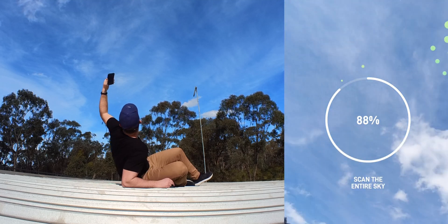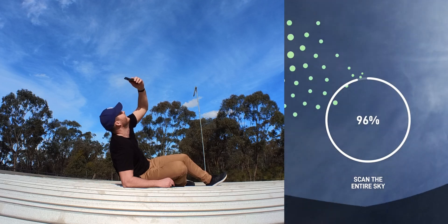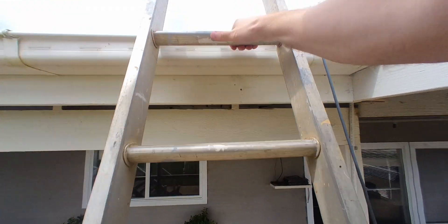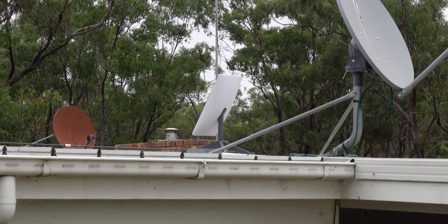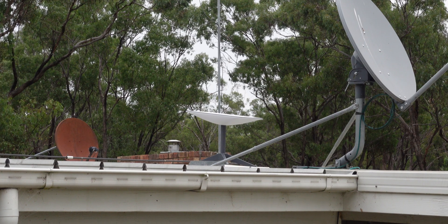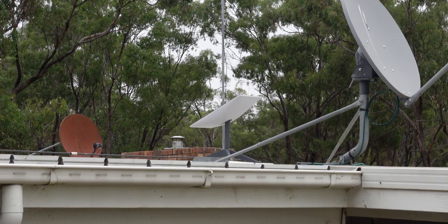In the Starlink app, you don't even need to have a dish yet to use their free SkyScanner. This allows you to figure out optimal placement at your location. Interestingly, they've removed the LAN port that was on the original model — it's now an optional extra. You can buy up to 12 Wi-Fi mesh nodes to extend Wi-Fi coverage throughout your home. However, if you prefer to use your existing networking hardware, you can always toggle the router into bridge mode.